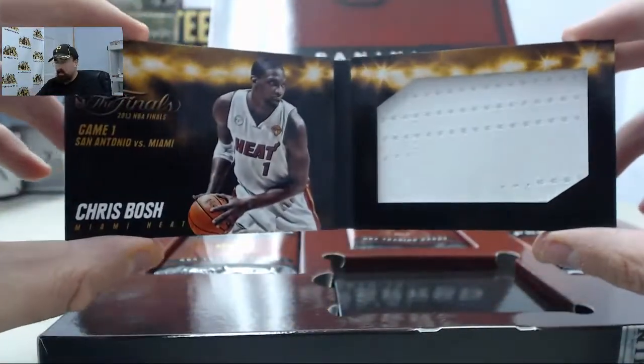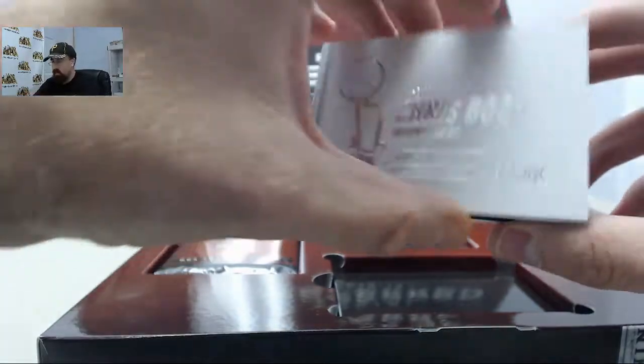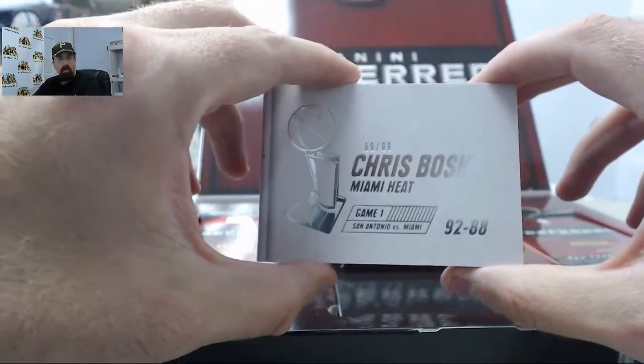We started off with Chris Bosh. It's going to be the NBA Finals Jumbo Jersey, 89 of 99.